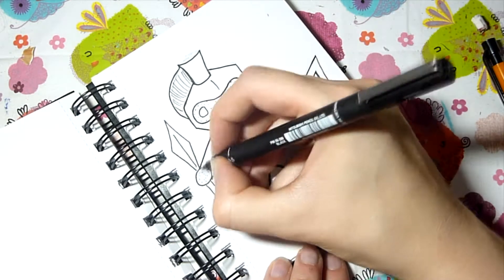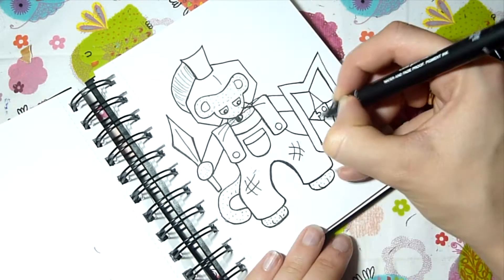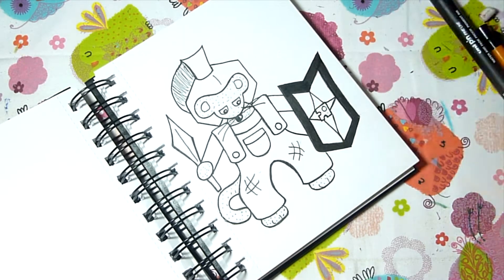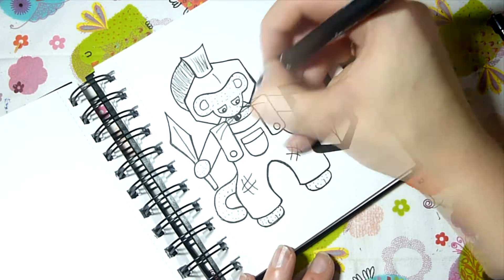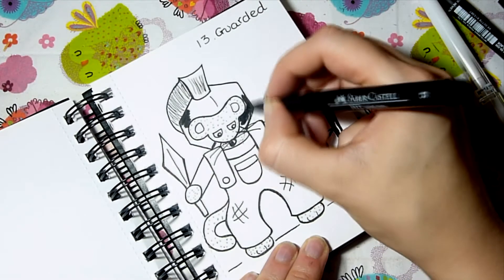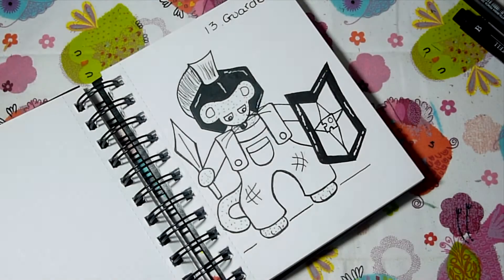Inktober is a challenge set up by Jake Parker where you draw an ink drawing every day in October. You can use the official prompt list or make your own; I used the official list because I don't have to think up 31 different drawings. I chose to do Charlie because it's really good for character development — forcing myself to draw a different prompt each day helps me develop his facial expressions, which is quite difficult since he doesn't have a visible mouth and his face is always forward-facing.